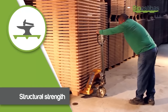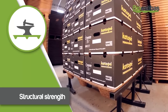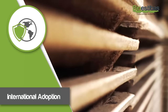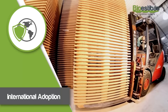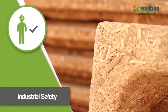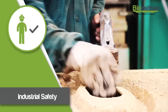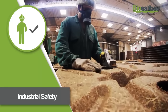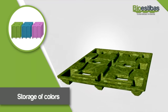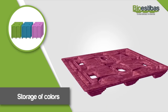Structural strength: Production in just one piece provides a unique level of structural resistance. International adoption: The ecological pallet maintains all international standards. Industrial safety: The rounded edges prevent injury and damage to people and products in contact with the pallets. Storage of colors: The pallets can be produced in colors without appreciable variation in cost, used according to the user's interest in logistical control.